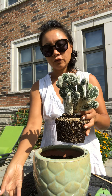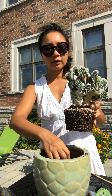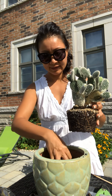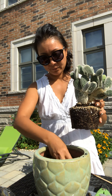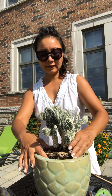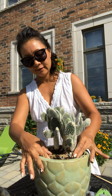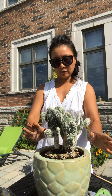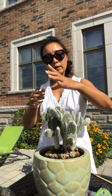Do you know that gardening or planting is therapeutic? It is to me, at least. I think that's perfect there — sitting nicely. And I'm going to add soil around it.